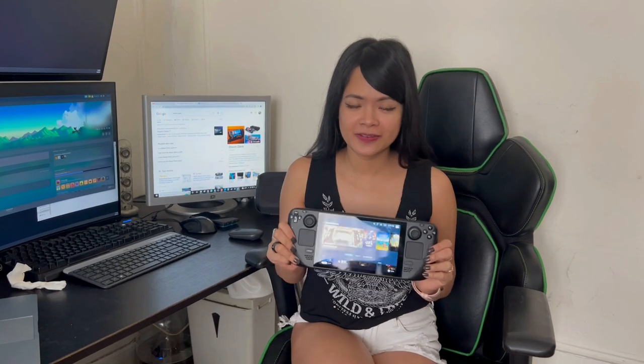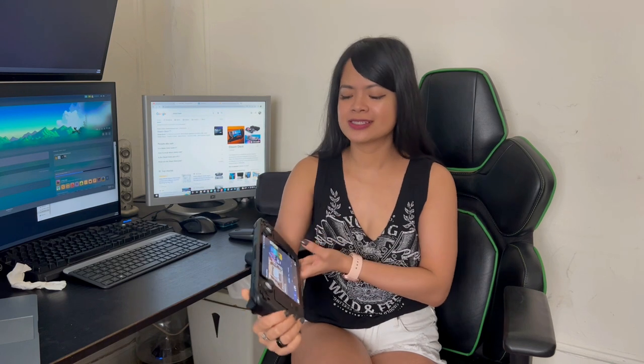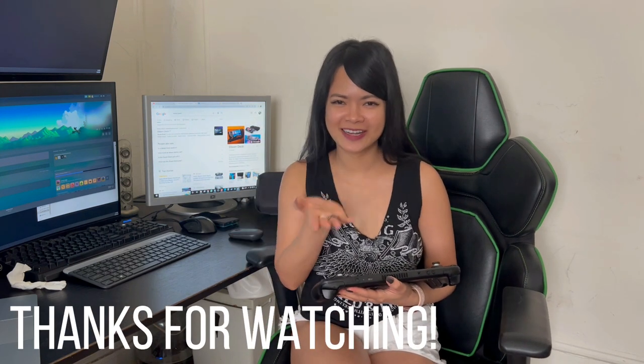For my final thoughts on Steam Deck — I think it's an awesome console, it's worth it for the price, the screen resolution is amazing, and the grip is cool. It's something you don't need but it's really cool to have. I'll see you guys on my next video — I still have a lot of farming to do. Bye bye!